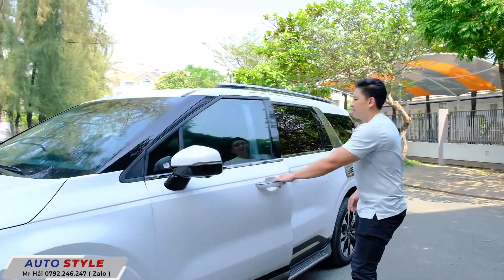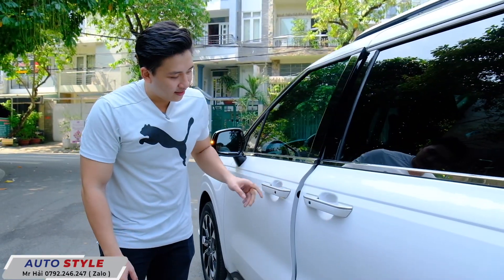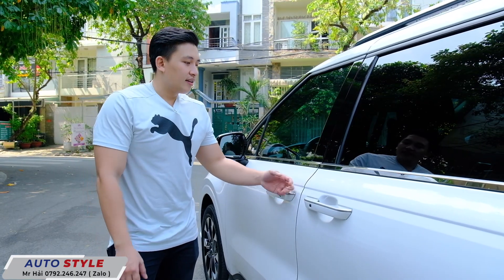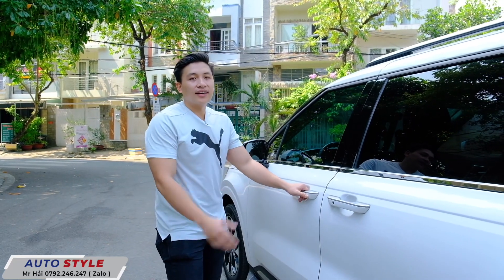Hải sẽ dẫn các bạn vào trong khoang nội thất. Một điểm đặc biệt nữa là xe này Hải đã trang bị cửa hít 2 lần. Còn 2 cái cửa sau thì đã là cửa điện sẵn rồi, nên chỉ cần nâng cấp cửa hít này thôi. Chi phí cực kỳ thấp.